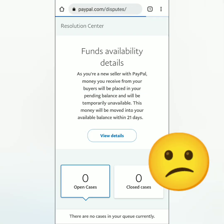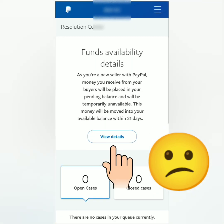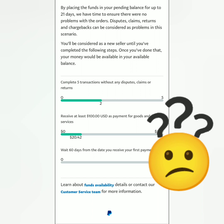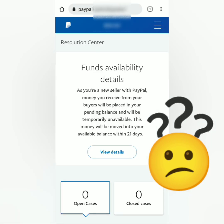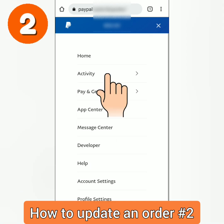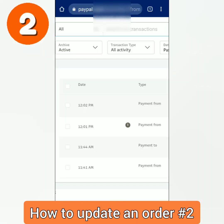This explains why your money is still pending, especially for new sellers. Based on this, it seems you have to wait for several days or weeks. But how do you get your pending money without waiting that long? Let's click the three lines, click Activity, then click All Transactions.